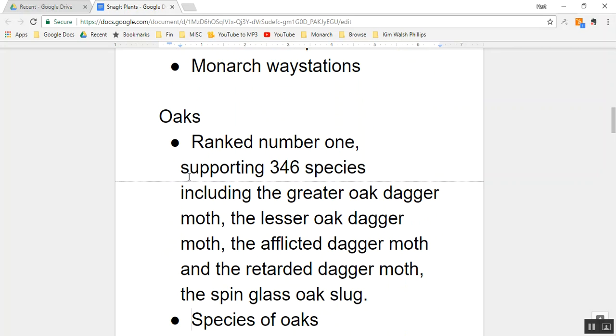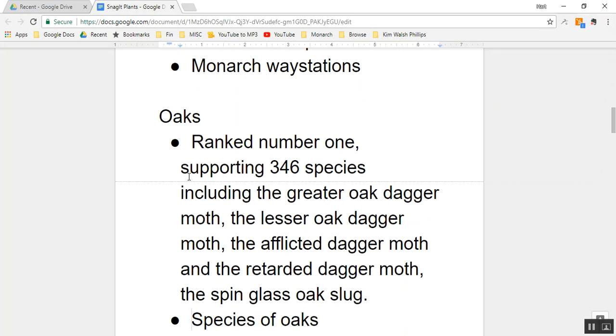Next on the list of our five plants is oaks. Oak is a genus — the genus name is Quercus — and oaks are ranked number one, numero uno, on the list of the top 100 host plants in Jefferson County. Oaks support 346 species of butterflies and moths, including the greater oak dagger moth, the lesser oak dagger moth, the afflicted dagger moth, the retarded dagger moth, and the spun glass oak slug.